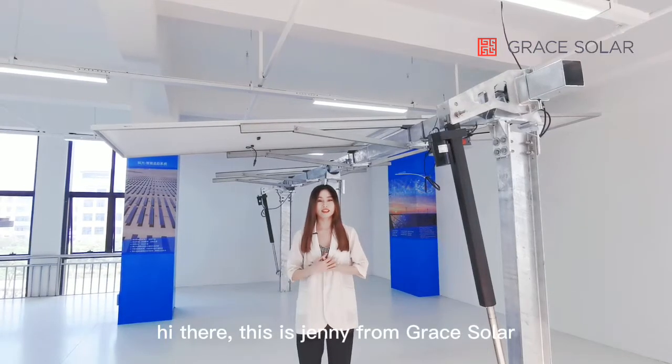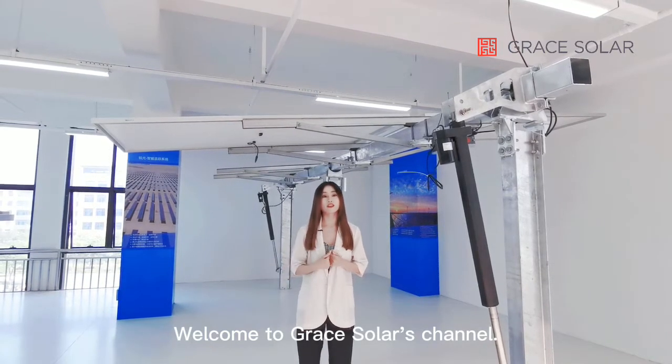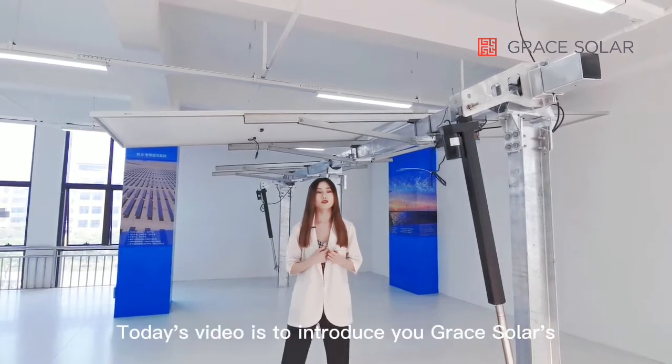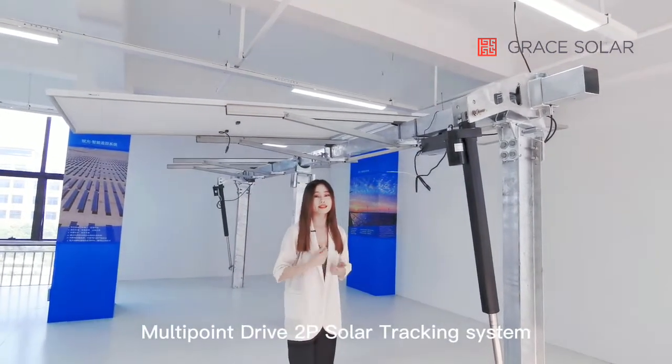Hi there, this is Jenny from GreySolar and welcome to GreySolar's video channel. Today's video is to introduce you to GreySolar's multi-mode drive solar tracking system.